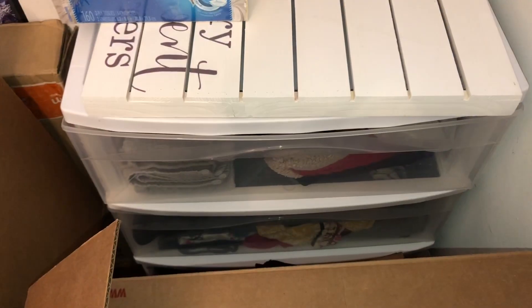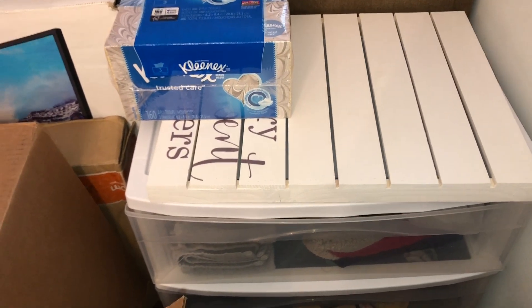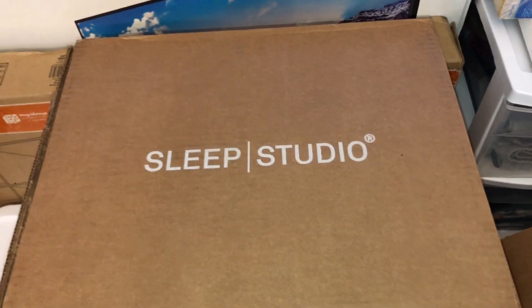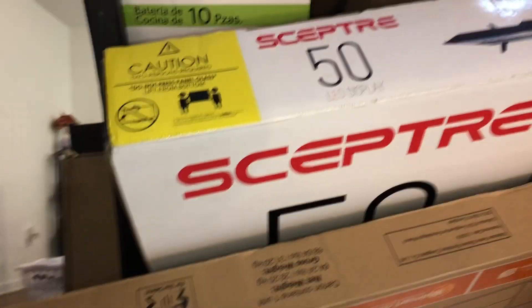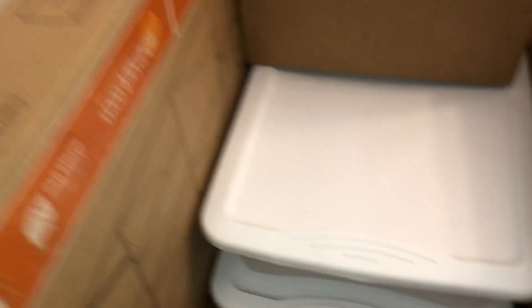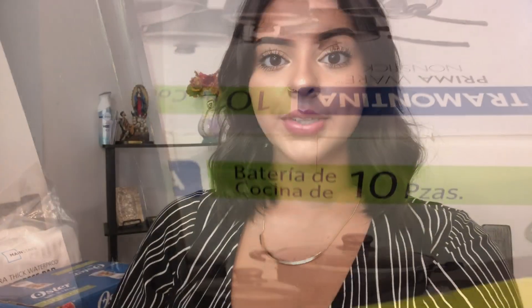I also got this three-drawer container to put inside my closet for more storage for clothes. I have a mattress pad, a TV stand, and a TV. I also got these two clear containers to put probably under my bed for extra storage. And then my roommate got a cookware set. That's everything I got for my apartment this year.